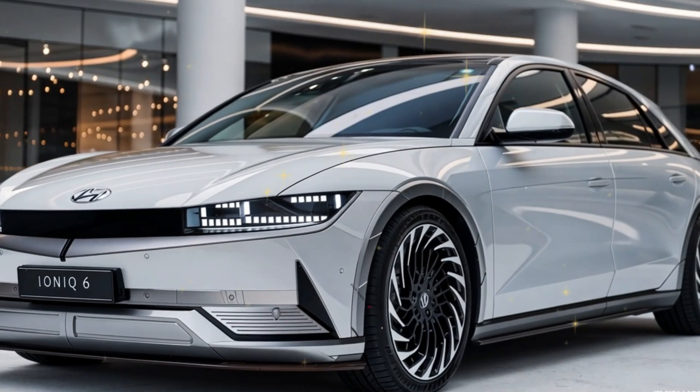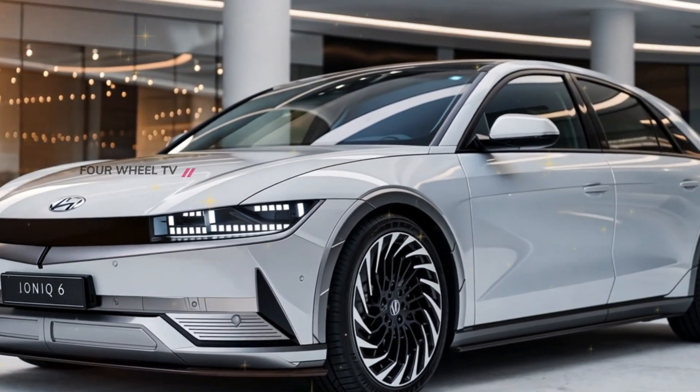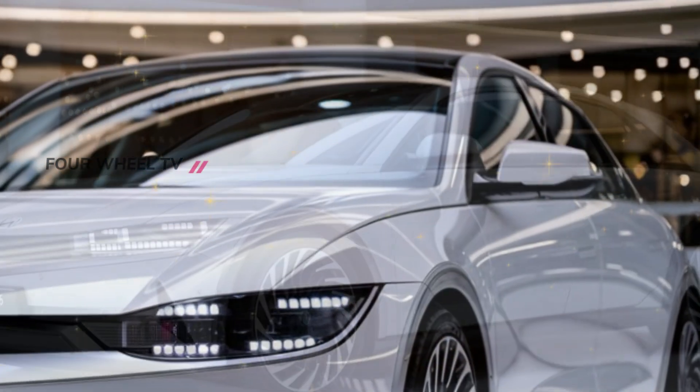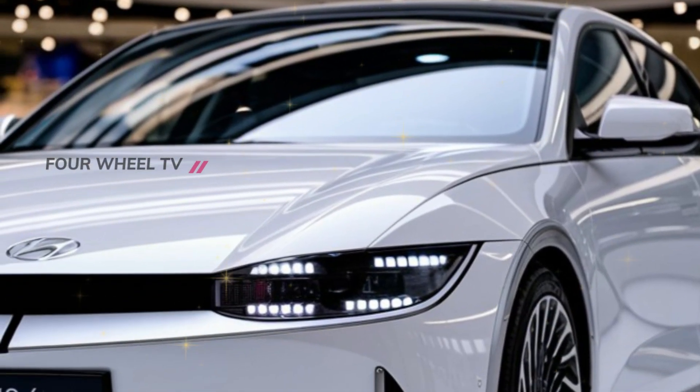The 2025 Hyundai IONIQ 6, featuring a sleek, ultra-modern exterior that blends sophistication with cutting-edge technology. This isn't just a car — it's a statement.